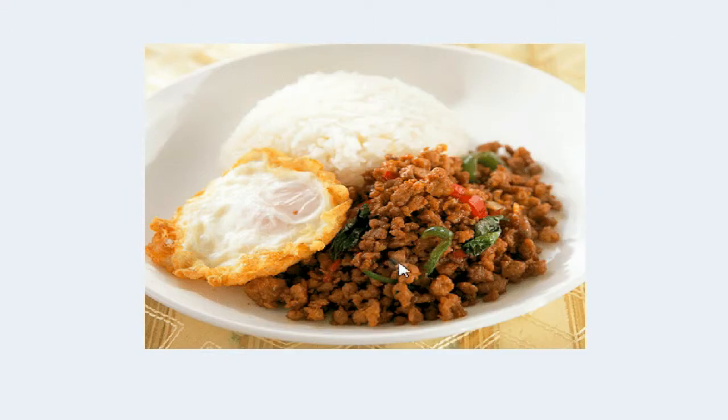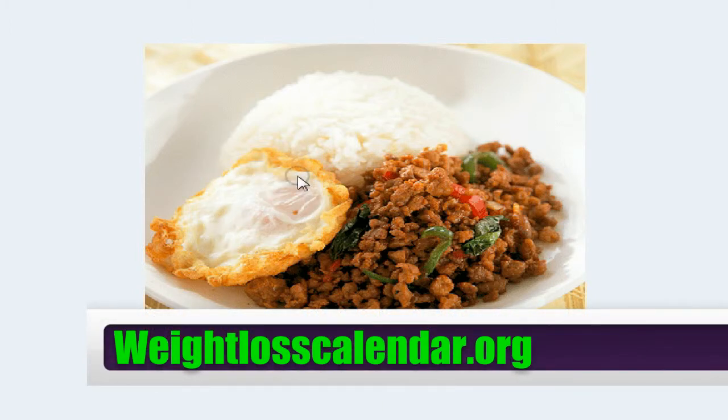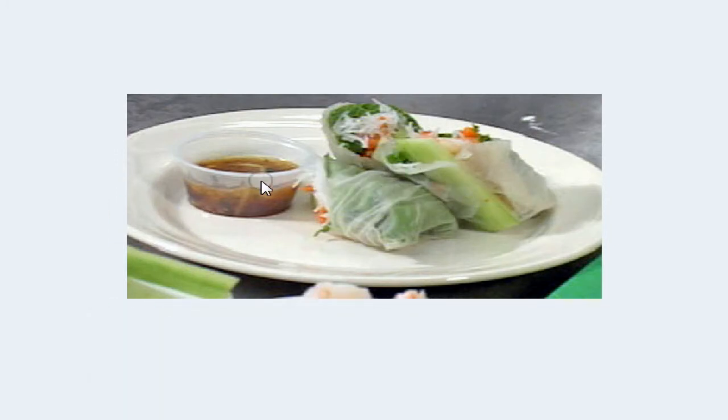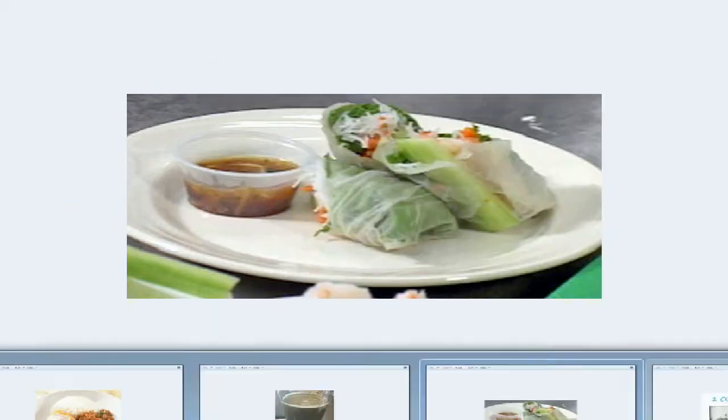Gapao is a Thai dish — you've got a fried egg, a cup of rice, ground pork with peppers and vegetables. It's kind of spicy; I love spicy food. That was about 700 calories.